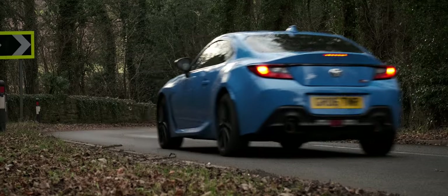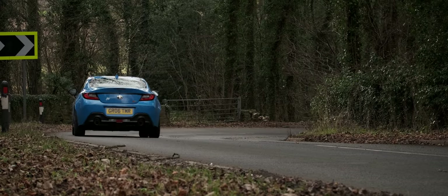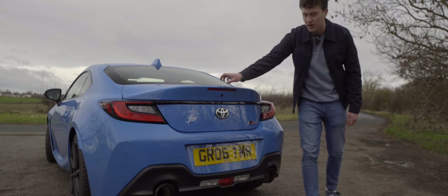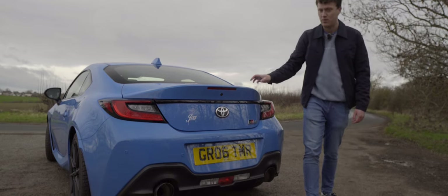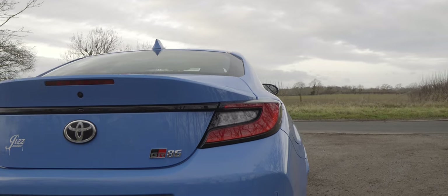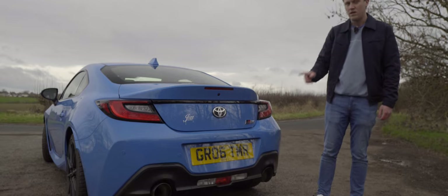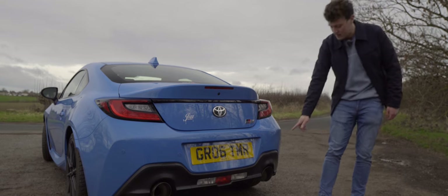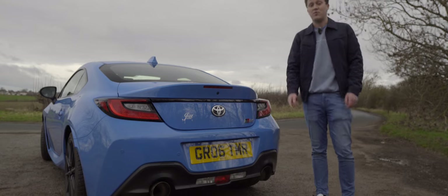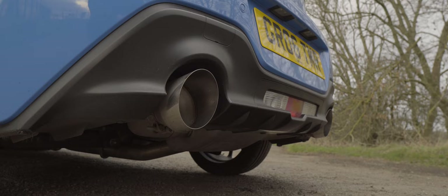For me, the rear of the GR86 is very much where the design of this car peaks. I absolutely love this kind of ducktail spoiler design built into the boot lid. The lights are just so simple, not overdone — really nice elegant design. One thing you might have noticed as well is these exhaust tips, because this is not standard. This car has a Cobra cat-back exhaust system, which sounds brilliant.